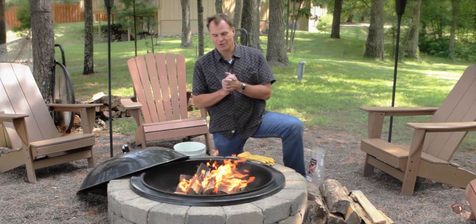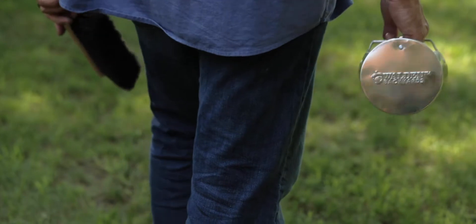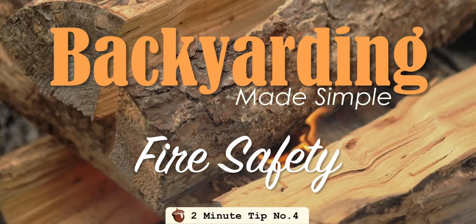Hi everyone, Michael Miller here to talk with you today about fire safety. Fire safety, after all, is about controlling that fire, making sure things don't get out of control.